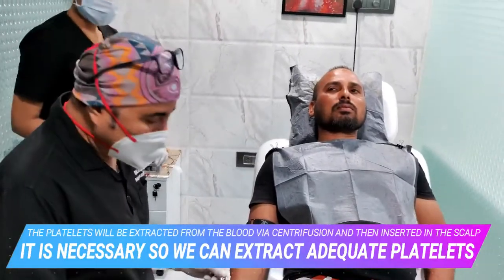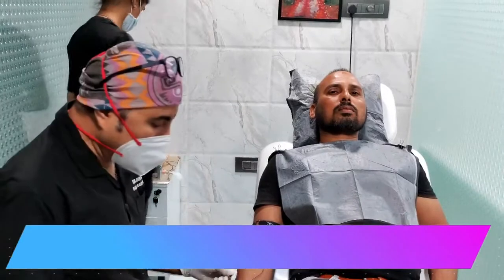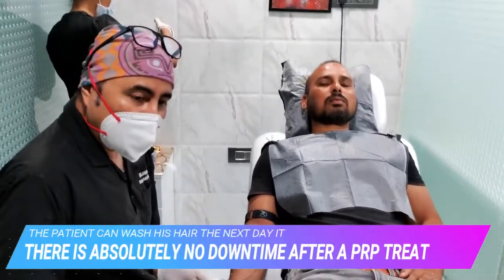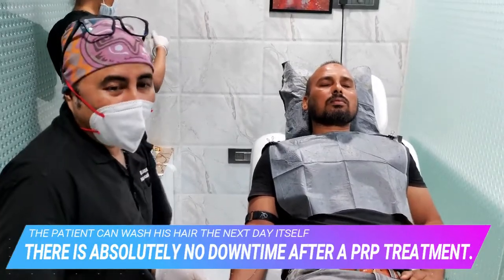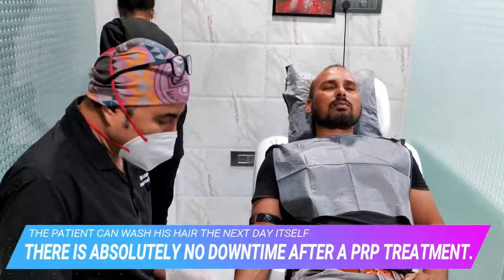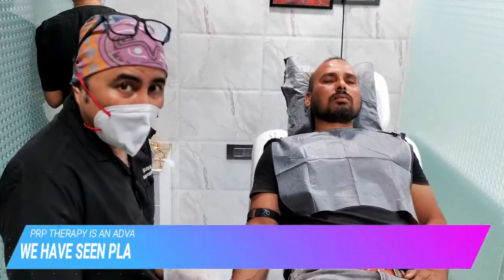It is always better to collect it in 8 syringes and then make the PRP, because the final quantity of PRP achieved after processing 96 ml of blood is about 8 ml, wherein we get a concentration of more than 10 lakh platelets per ml.